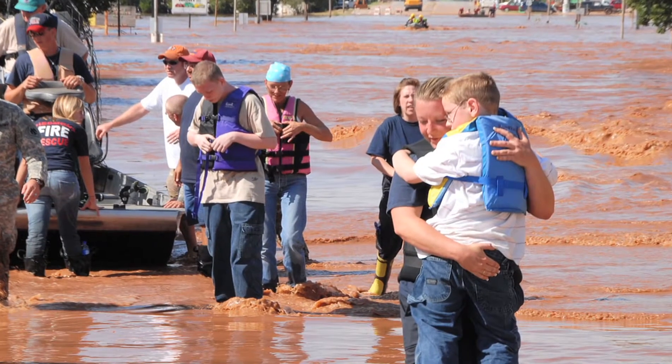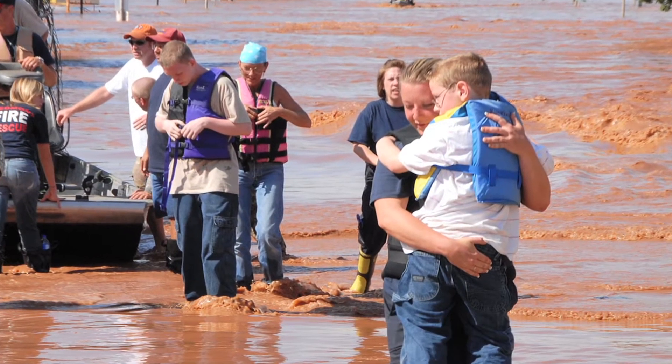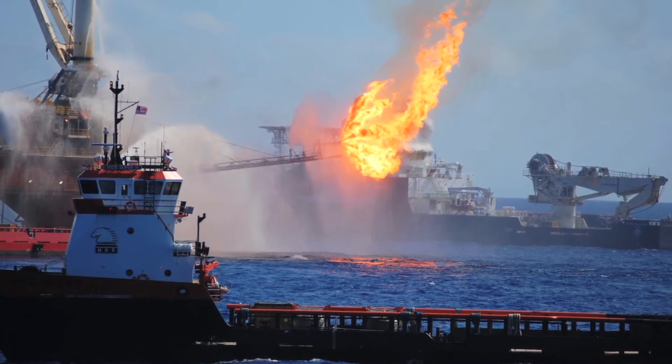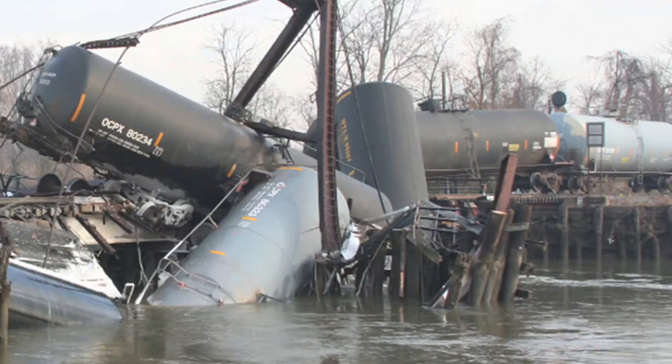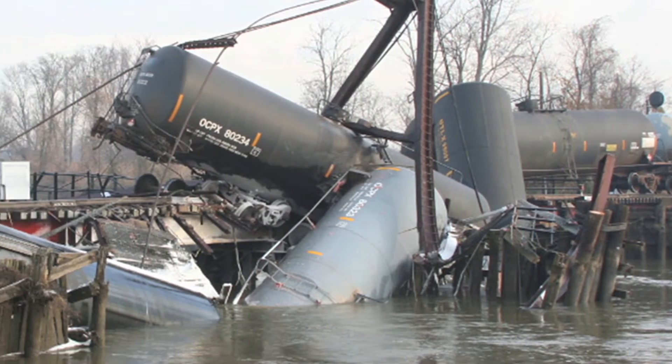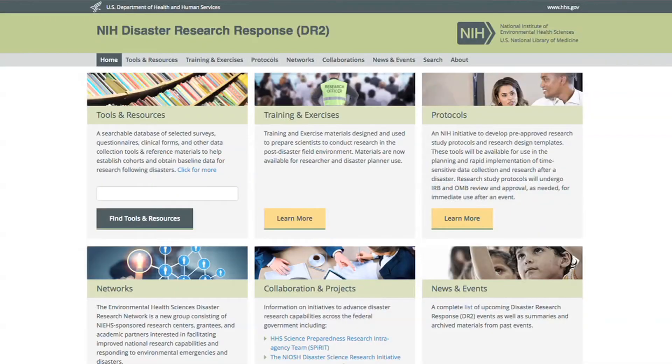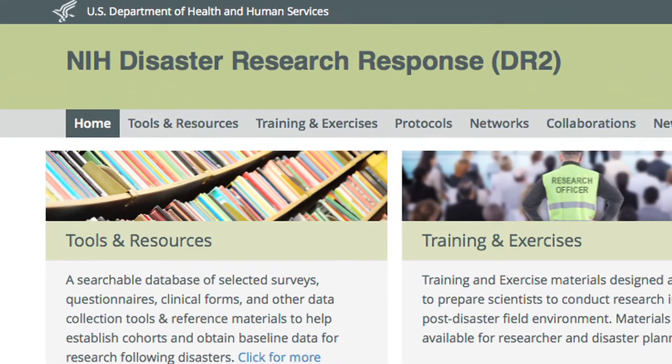Following many disasters, there are a variety of research questions and uncertainties. Many of these questions surround health and safety issues related to environmental exposures. To improve our ability to explore these questions, the National Institutes of Health began the Disaster Research Response Project, known as DR2.